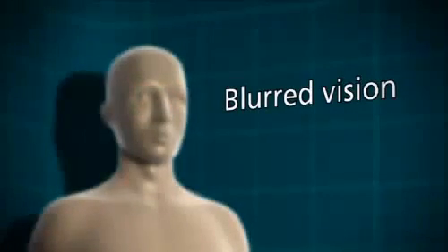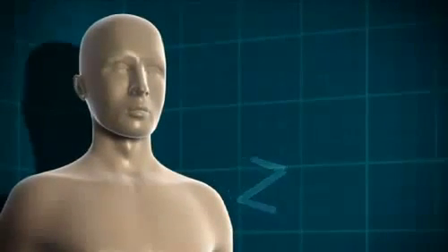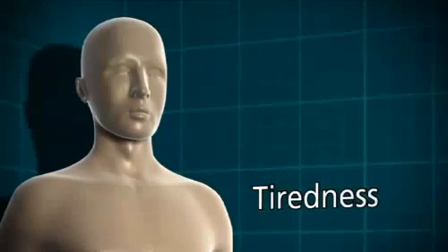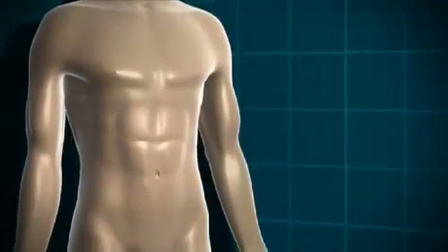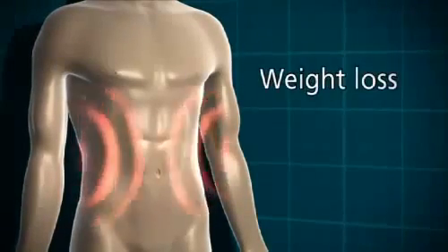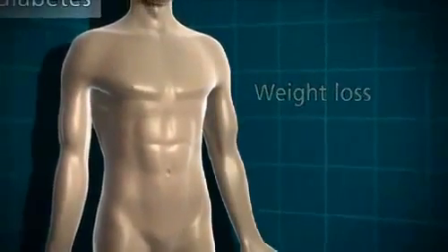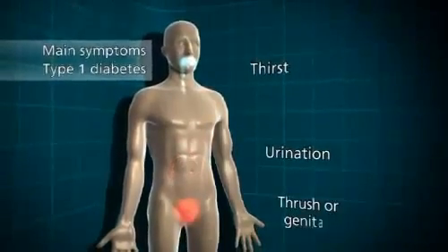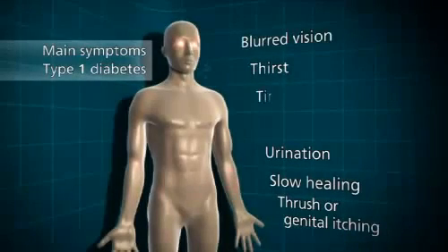Because the glucose can't get into the cells to be used for energy, somebody who's got undiagnosed type 1 diabetes is going to start feeling very tired, lethargic and unable to go about their normal daily routine. But the body still needs an energy source, so what it does is start to break down its fat stores, and that can lead to weight loss. So the main symptoms of type 1 diabetes are: going to the toilet a lot, thirst, thrush or genital itching, slow healing of wounds, blurred vision, tiredness and weight loss.